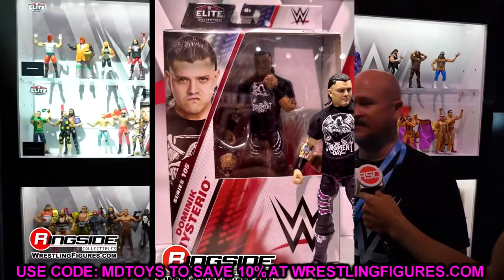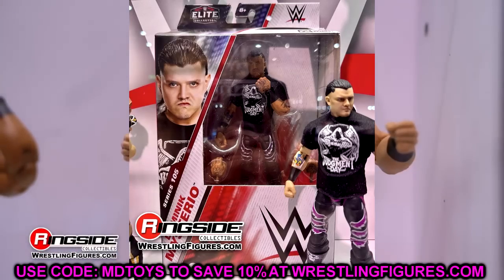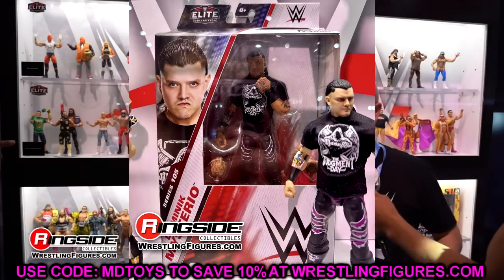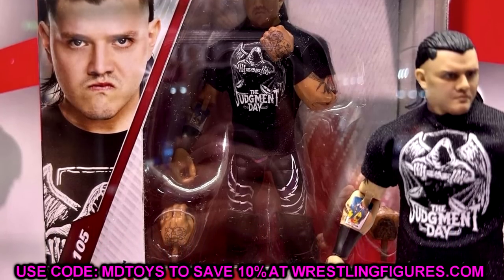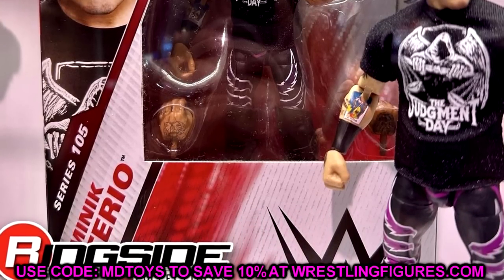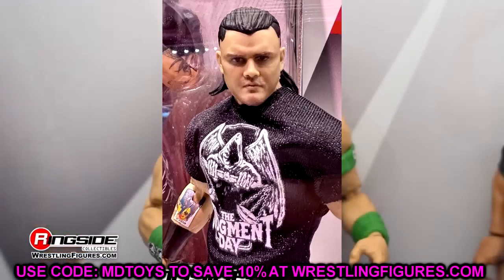Behind Dom we also got to see the new Elite figure packaging going forward. It looks like a compromise — there's a small window that cuts off from the knee down. I don't hate the packaging but I don't love it either — it's kind of mid to me. The boxes do appear thinner and slimmer which is cool, but I prefer the recent packaging we've had. Let me know what you guys think in the comments. Either way, Dominic was a definite W here at San Diego Comic-Con.